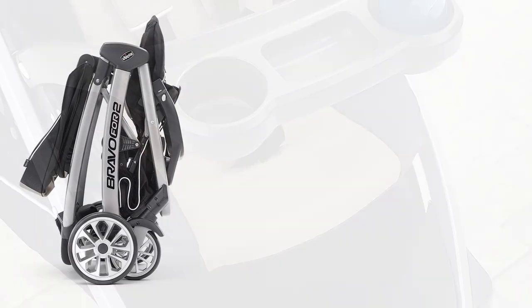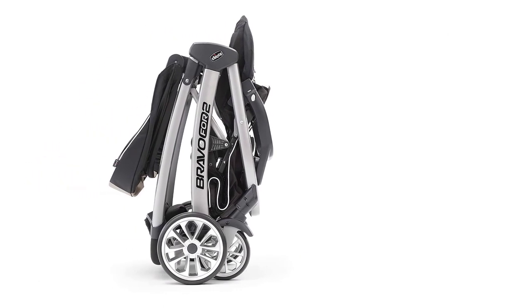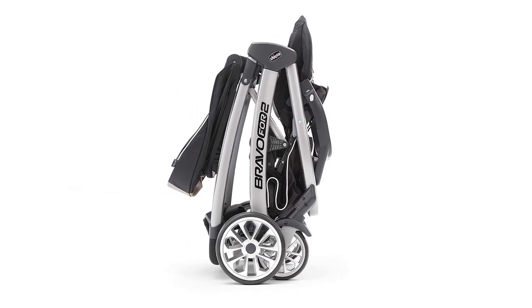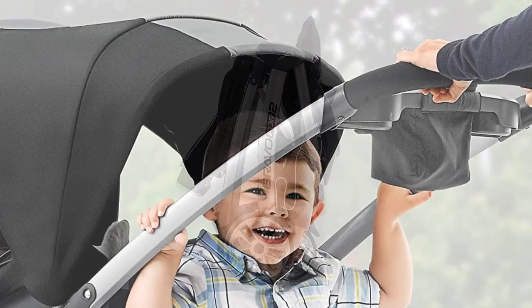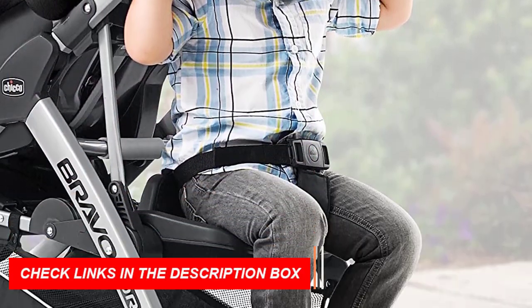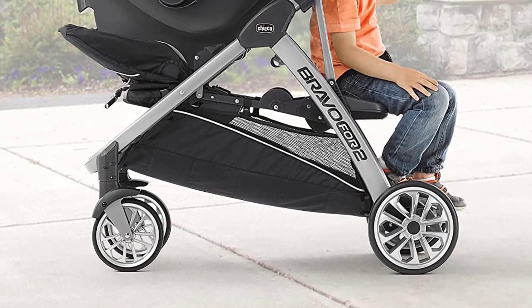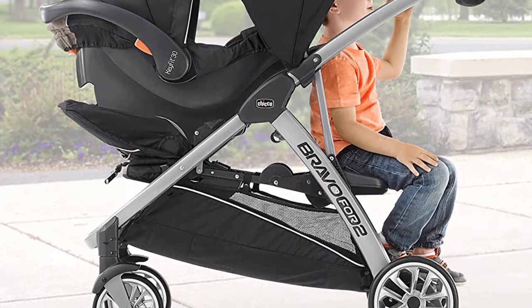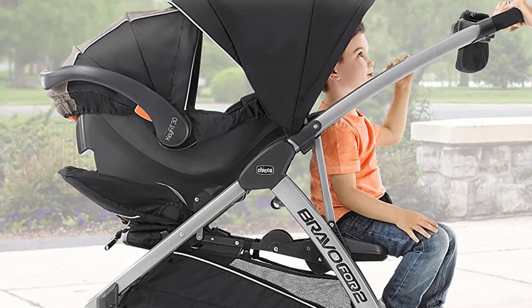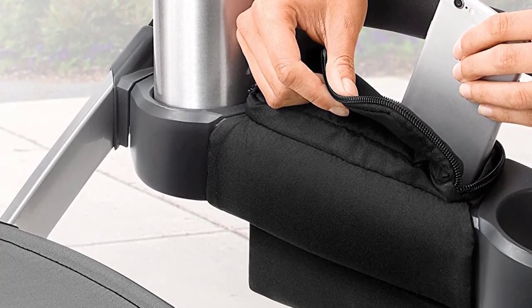The bonus back seat includes a three-point harness and folds up to make room for standing. The standing platform features easy-grip handles and a backrest, making it comfortable for the older child to ride or stand. The stroller also features an innovative fold and carry handle for a one-hand, freestanding, ultra-compact quick fold, making it easy to store and transport. The stroller is compatible with most Chicco infant car seats and can be converted to a double stroller with ease. Made of high-quality iron and polyester material, this stroller is durable and easy to clean.